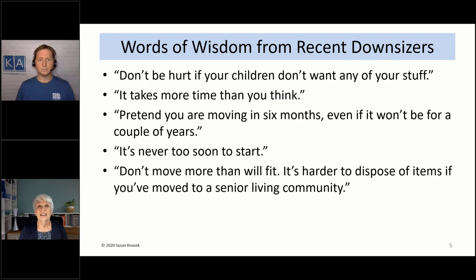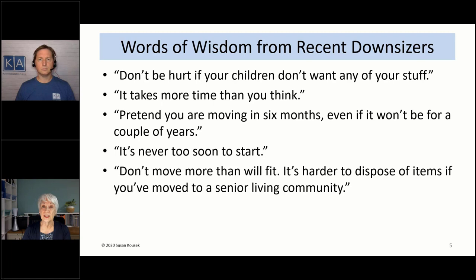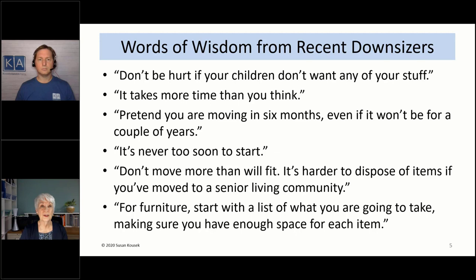A couple of people said: do not move more than will fit. It's harder to dispose of things if you move into a senior living community, because a lot of charity pickup organizations require your stuff at the curb, and you can't do that in a senior living facility. For furniture, start with a list of what you're going to take — not what you're going to get rid of — making sure you have enough space for each item.